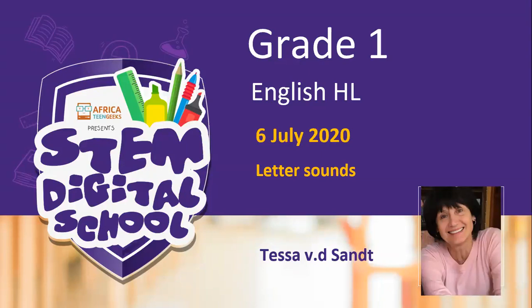Good morning, great ones. It's so good to see you all back this morning. Welcome back. Today is the 6th of July. It is Monday. And today we are going to look at some more letter sounds. Let's get started with our lesson today. I hope you are ready.